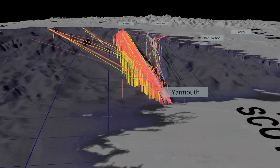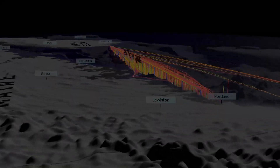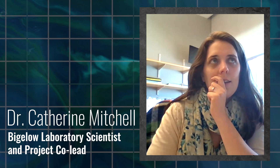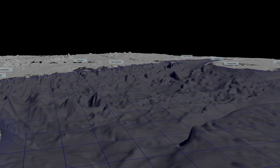The team has been taking the pulse of the Gulf for 23 years, a long-term data set called the Gulf of Maine North Atlantic Time Series. You need that longer time period to really get a sense of any change that might be happening.